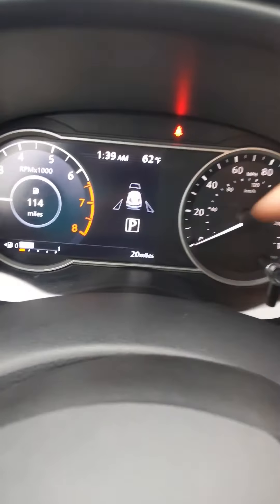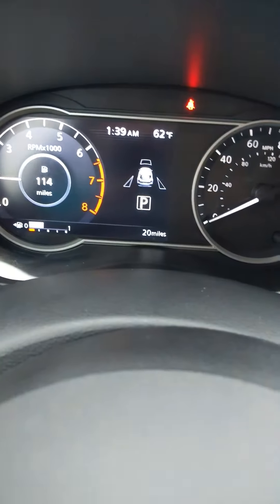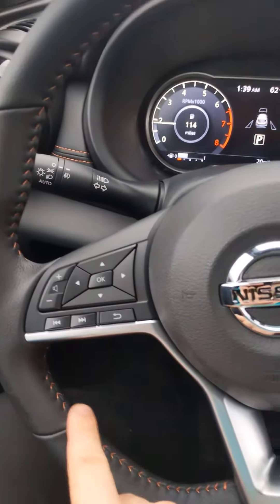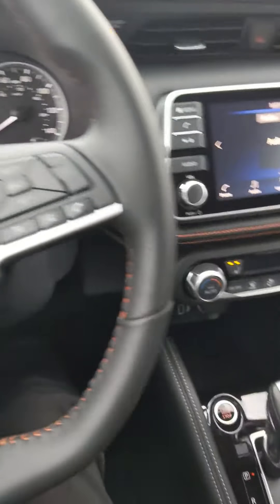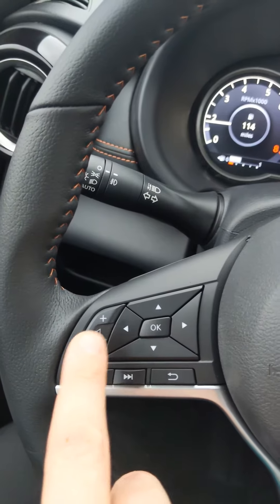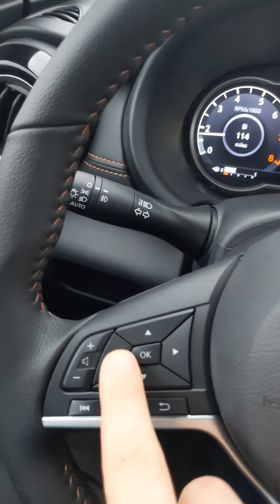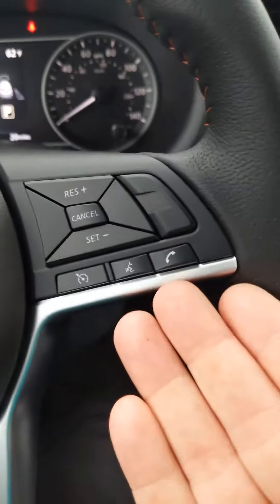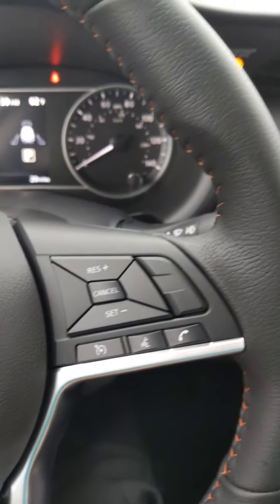In your dashboard you're going to have a cluster that's going to show all kinds of information about the vehicle. And then your steering wheel, which is going to have that hand-stitched feel as you saw throughout the vehicle so far. On your steering wheel it's also going to have the buttons to control your cluster, and these buttons will control your radio. On this side are your cruise control settings and Bluetooth options.